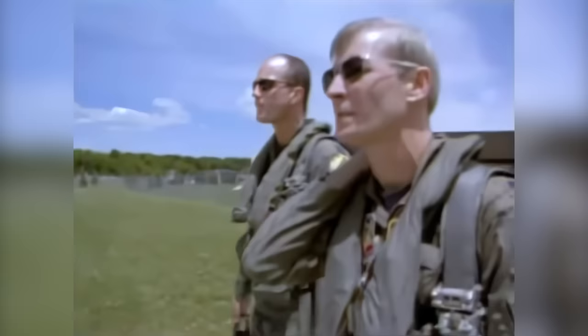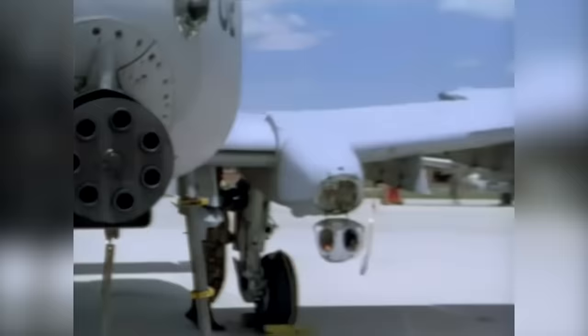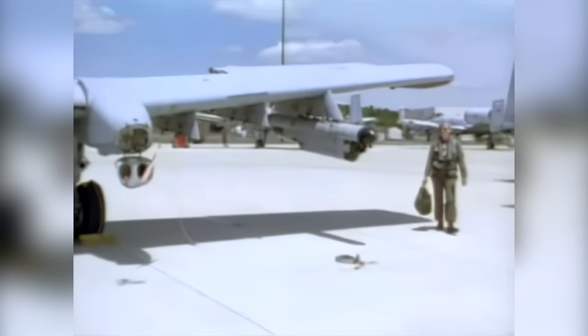Amongst the proud and select group who call themselves hog pilots, one stands alone. Lieutenant Colonel Ron Henry, who's been flying the airplane since its introduction into the Air Force, is the only hog pilot to have amassed more than 4,000 hours of flight time in the A-10. Nicknamed the Professor for his academic and meticulous approach to his job, Henry's invaluable experience and insight have helped countless younger pilots master their craft.